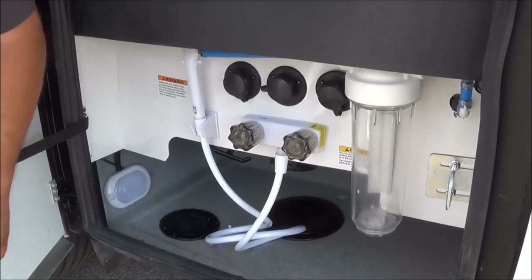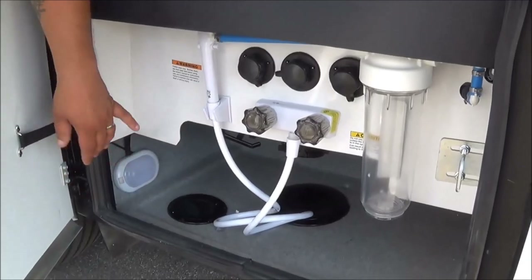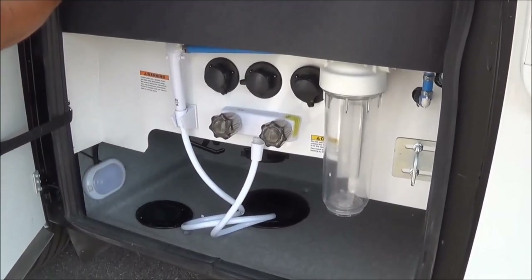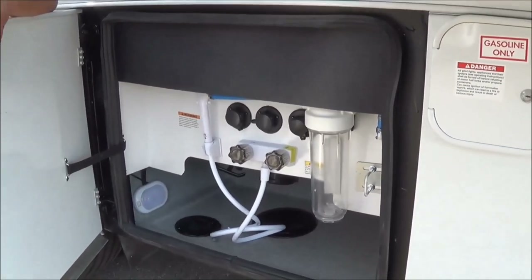Right here is your water filtration system. You're going to have an outside spray port, your water filter, flush fill, city water fill, and a winterization port as well.